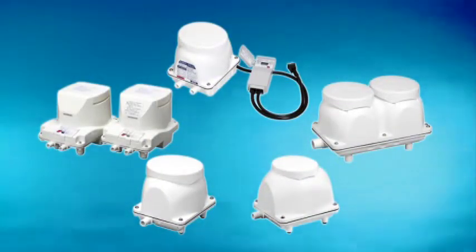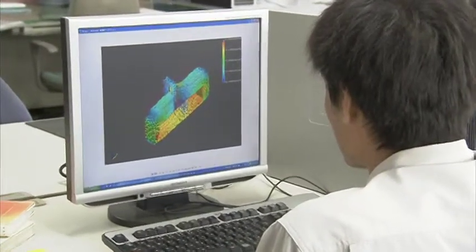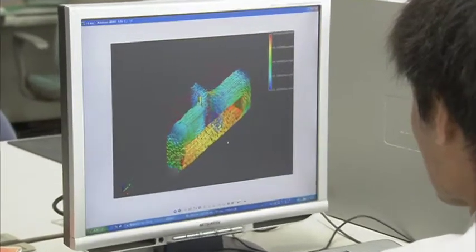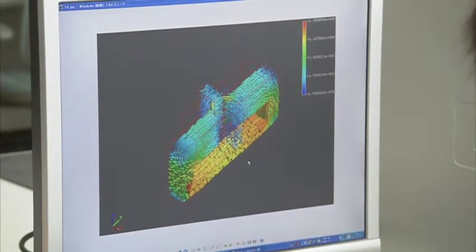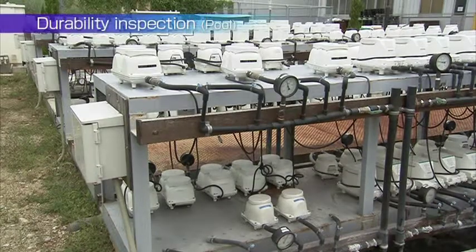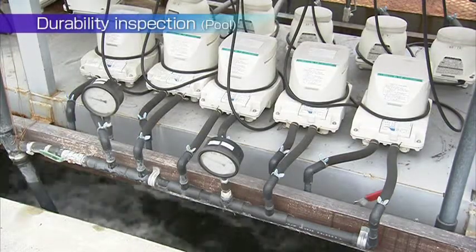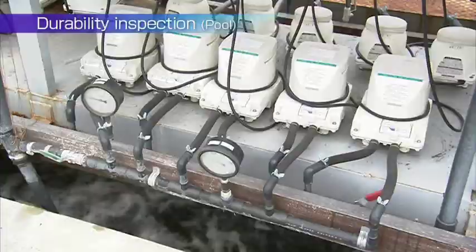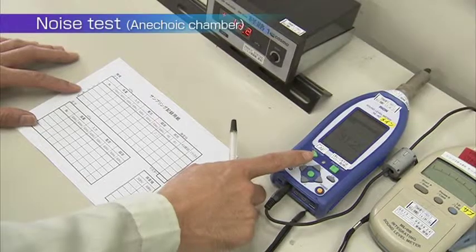FujiClean blowers are developed to be used exclusively for Jokaso. FujiClean's innovative R&D scientists and engineers have continuously developed and refined the blower. The blower supplying air constantly is required to have reliable strength and stability. FujiClean makes constant effort to improve product quality through strict tests and inspections in the course of manufacturing.